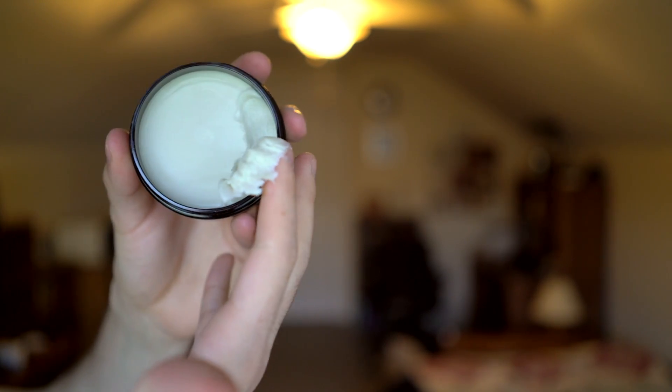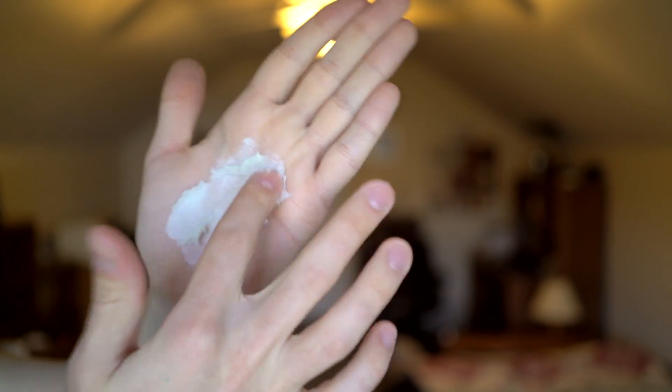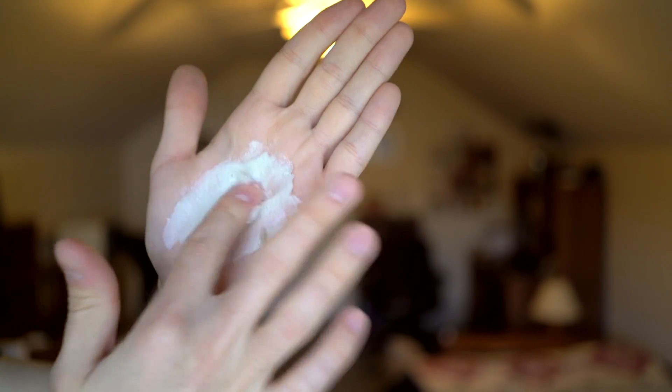Scooping it out, the first thing you'll notice is it doesn't feel like a clay. If anything, the closest thing this feels like is a paste — a really greasy paste. Actually, the closest resemblance in my opinion has got to be chicken fat. The only thing I kind of like is the smell — it's citrusy, a little woodsy, kind of musky. It's alright. Everything else: American Crew? More like American poo.